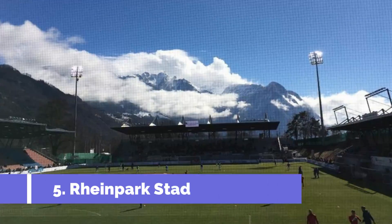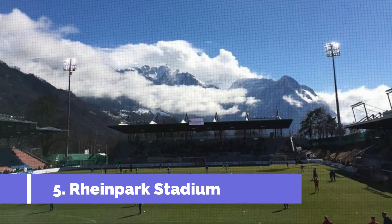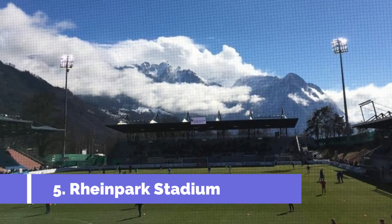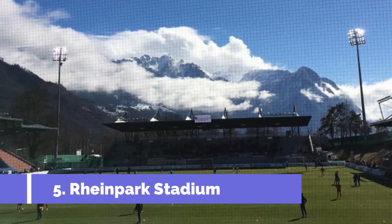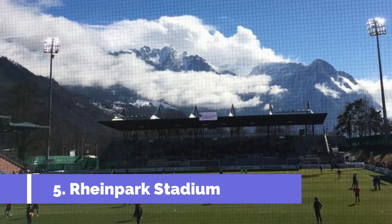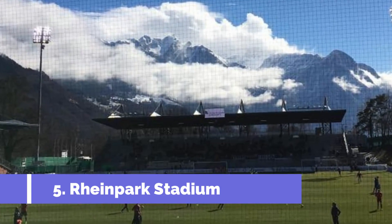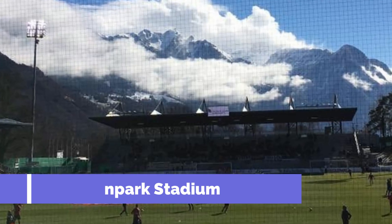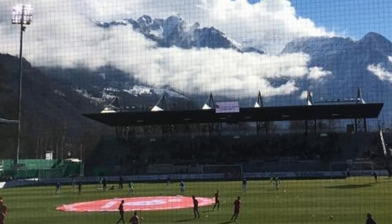Number five: Rheinpark Stadium. The Rheinpark Stadium, located in Planken, Liechtenstein, is one of the top attractions in the area for sports enthusiasts and travelers alike. This state-of-the-art stadium is not only the largest in the country but also offers stunning views of the surrounding scenic landscapes. The stadium serves as the home ground for the Liechtenstein national football team and FC Vaduz, the country's top football club.